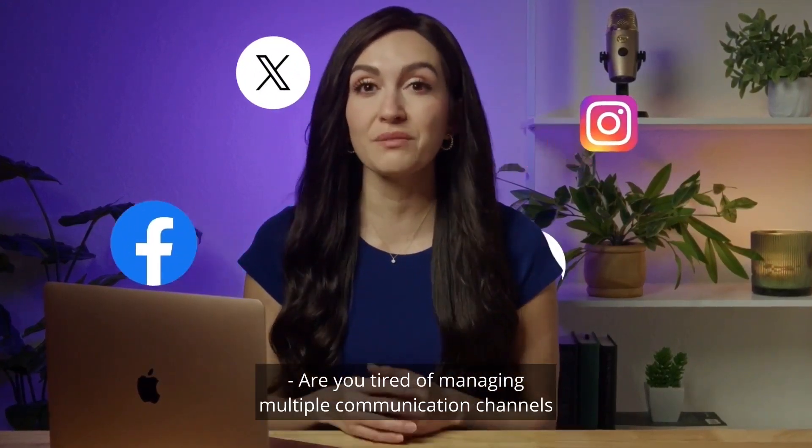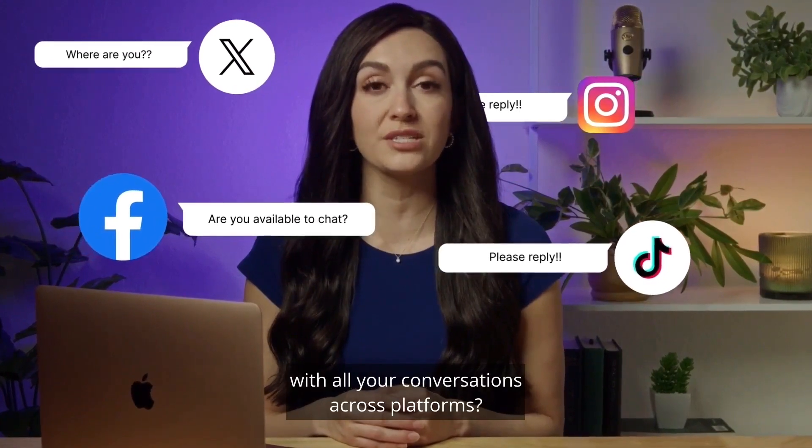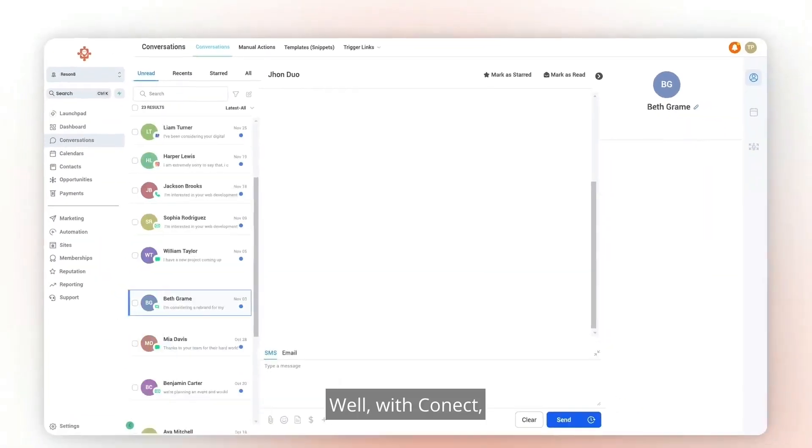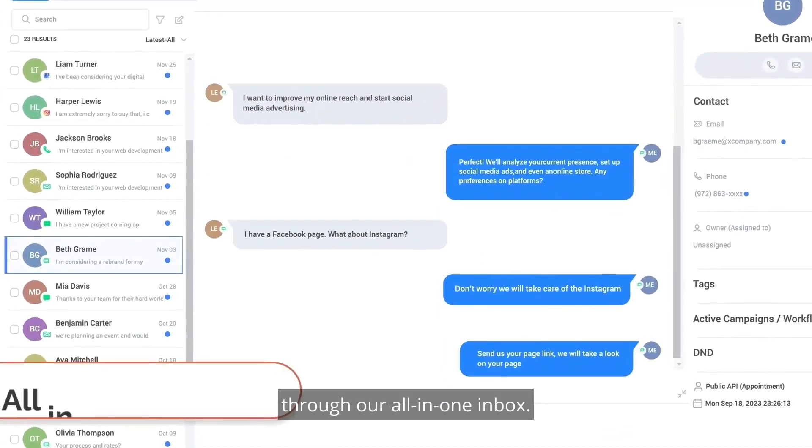Are you tired of managing multiple communication channels and struggling with keeping up with all your conversations across platforms? Well, with Connect, we have simplified communicating with your contacts through our all-in-one inbox.